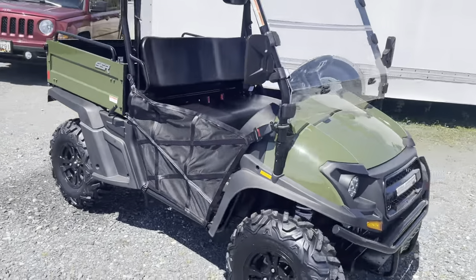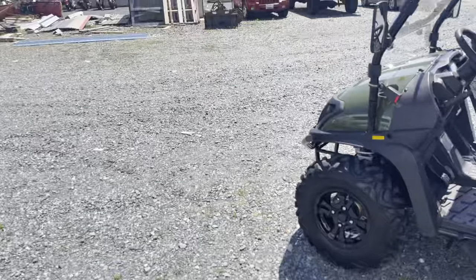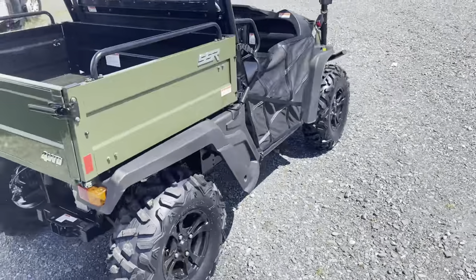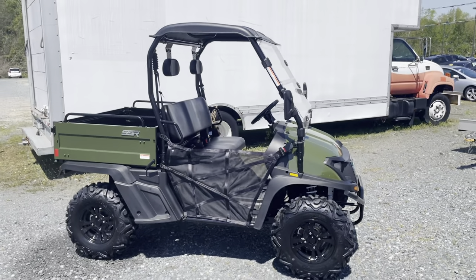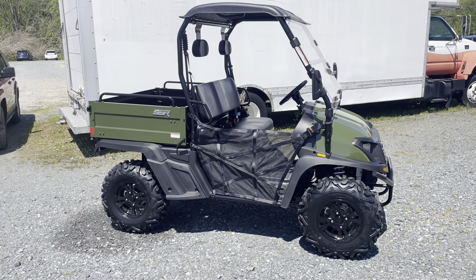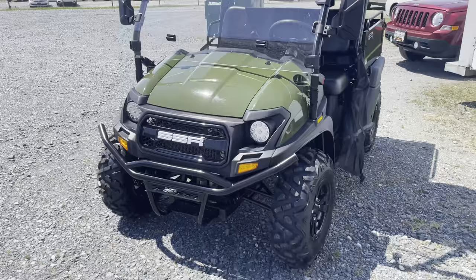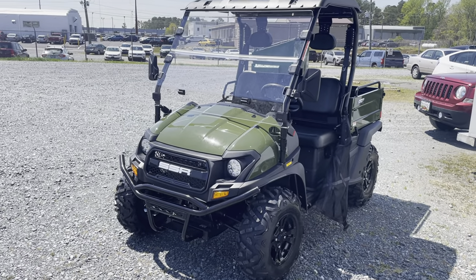SSR backs this with a one-year factory warranty, out of their California base with US-based parts, technical support, and a US sales team. We've been working with them for a long time and are really excited to see them jump into the larger side-by-side game. We're primarily a motorcycle shop but do off-road with Hammerhead go-karts and are a Kymco dealer for ATVs. Seeing SSR, who we've been with for eight years, bring this out is pretty awesome.